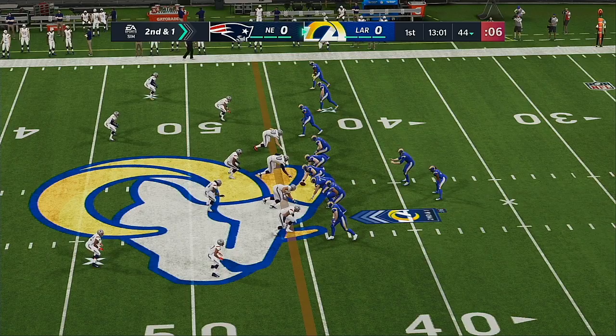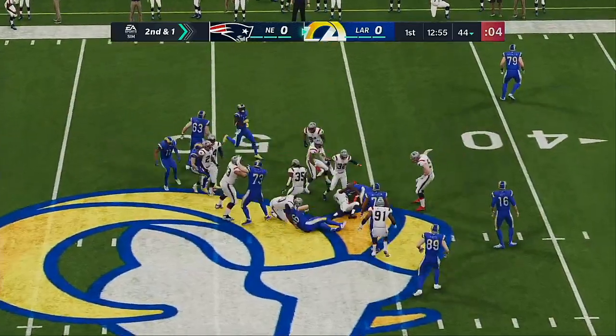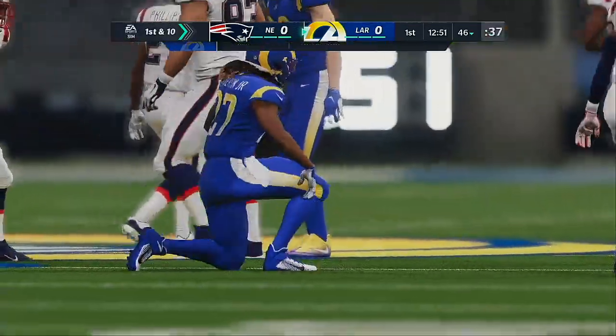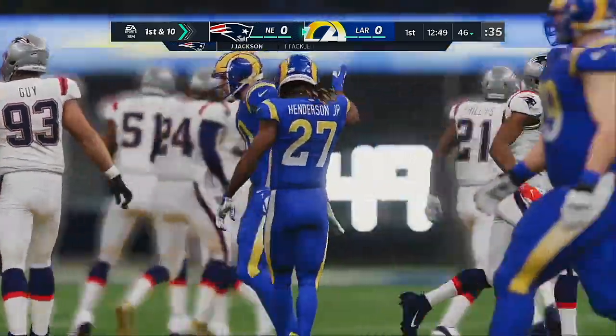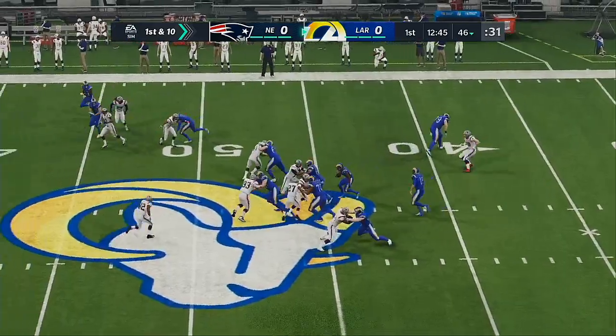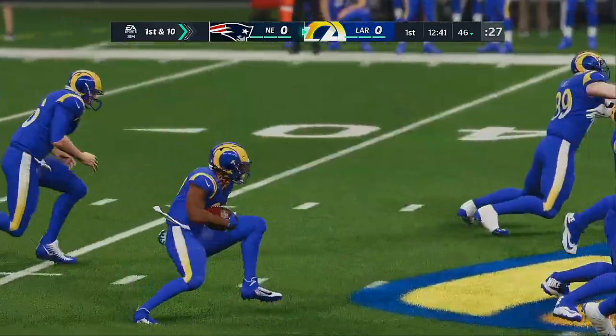That last catch short of the marker by just a yard leaves him with a very manageable second and one. Out of the gun, they give to Henderson, and he'll be taken down at the 46-yard line. Two yards, good enough for first. Second and one, and people want to run the football. This is where every back in the league is supposed to do exactly what we just saw — pick up the first down.